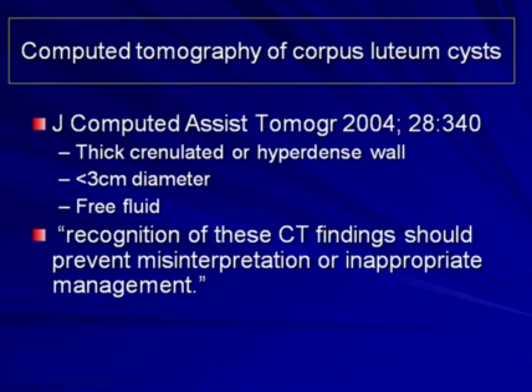An article published in the Journal of Computed Assisted Tomography in 2004 served to describe the appearance of corpus lutea on CT and described a thick, crenulated or hyperdense wall, usually less than three centimeters in diameter, associated with free fluid. The authors indicated that recognition of these CT findings should prevent misinterpretation or inappropriate management. Unfortunately, in this case, this was not prevented.